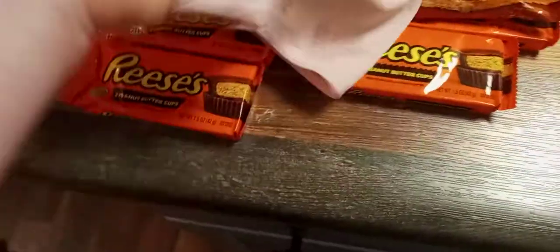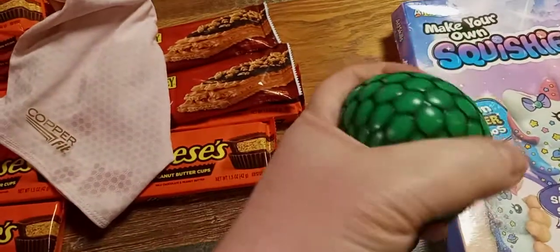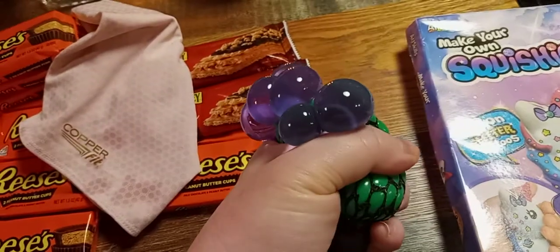That's one of those copper mask things. And that's one of those squishy balls. I've found this before. It's pretty cool — it's fun to play with.